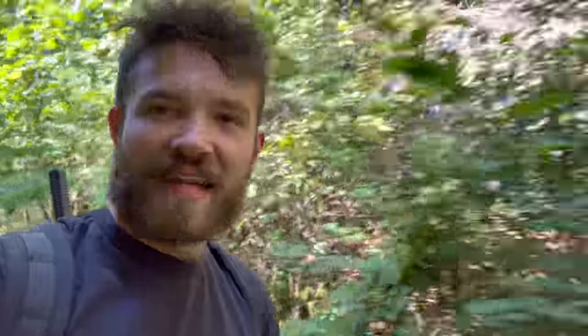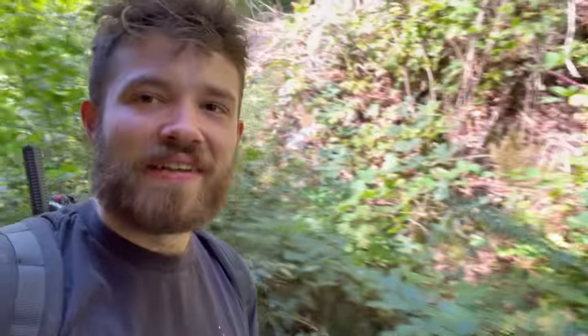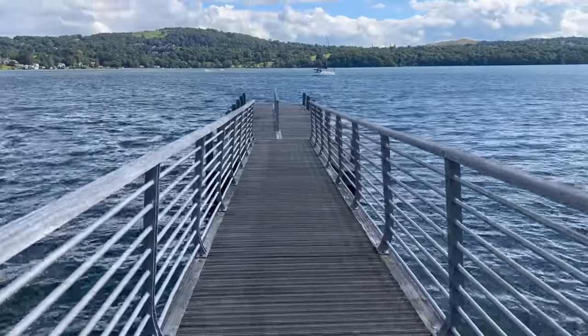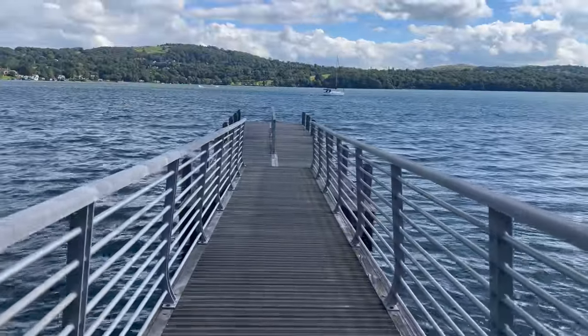No prizes for guessing where's first on the agenda — you're all well aware of this spot and how good it can be, so without further ado let's get fishing. There she is sports fans — this jetty is an absolute dream to fish most of the time.